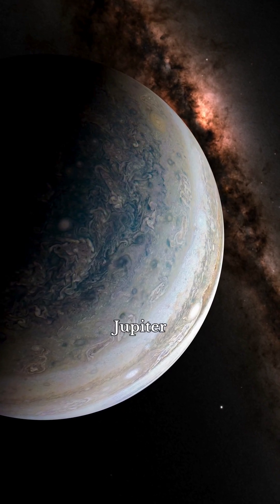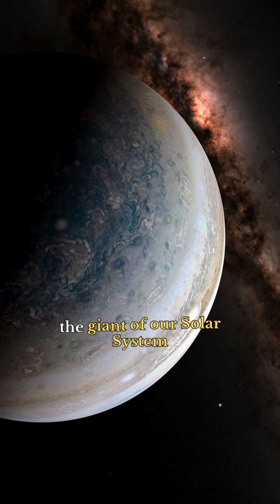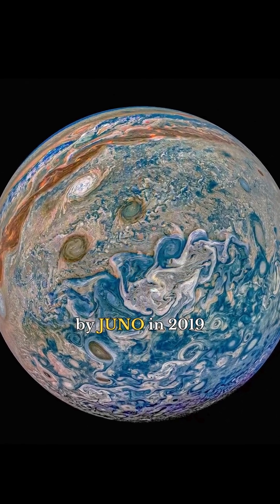Jupiter, the giant of our solar system, captured in infrared by Juno in 2019.